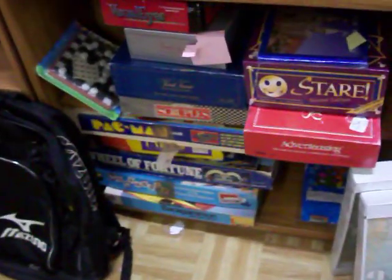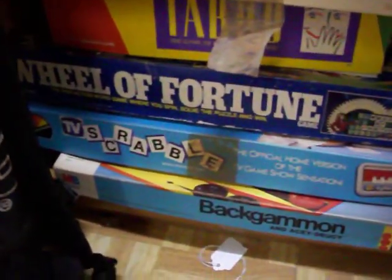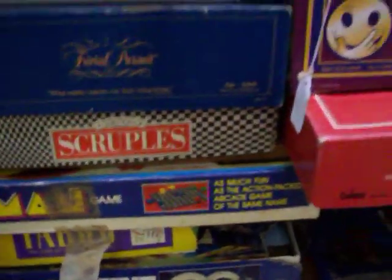Have a lot of board games — the TV home version of the old Scrabble TV game show, also backgammon, Wheel of Fortune, Taboo, Scruples, Trivial Pursuit, and Visualize.